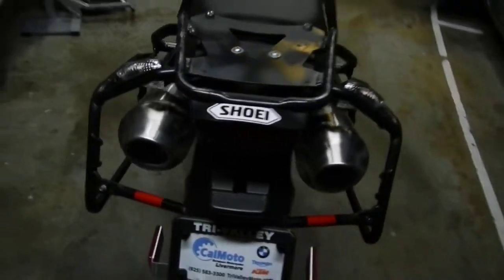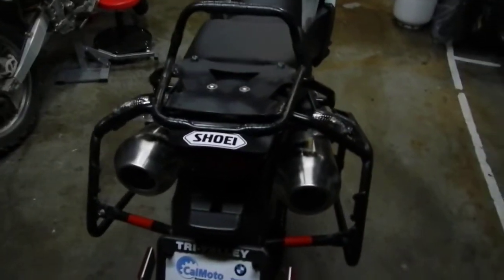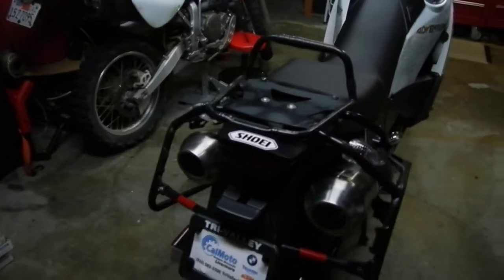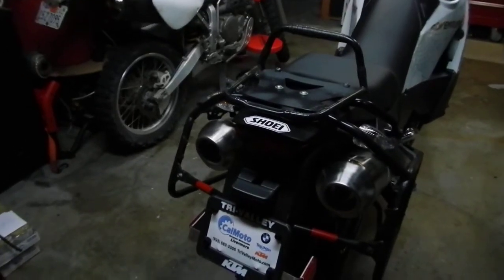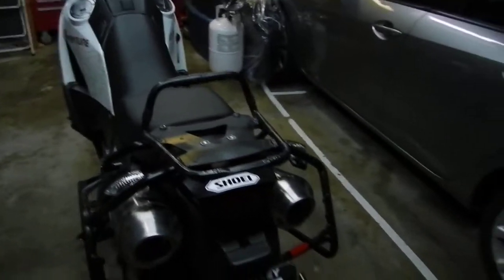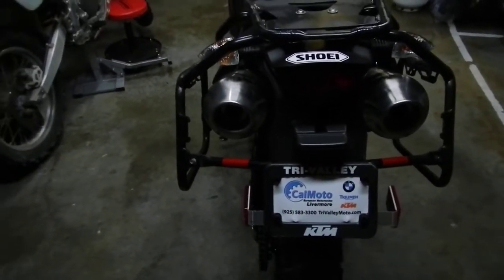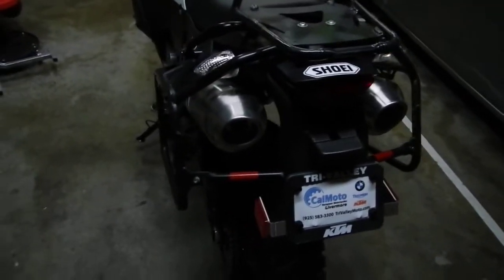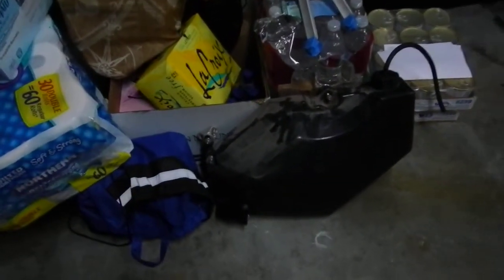I'm going to take these two stock pipes off — they're brand new — and get my exhaust put back on: a two-into-one exhaust. So I'll have a two-into-one with the titanium Remus can, which is just sitting over here by himself waiting. It only weighs about three or four pounds, where each one of these stock pipes feels like a load of bricks. The emissions regulations in California are crazy.